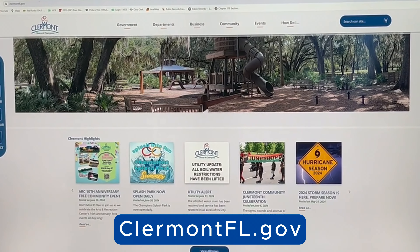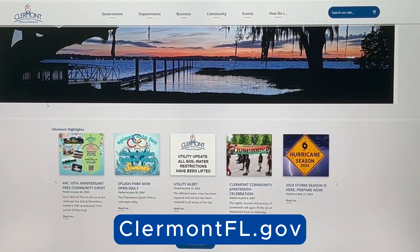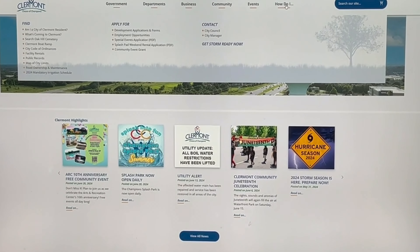Welcome to the City of Claremont's official website, ClaremontFL.gov. We are continually updating and adding new enhancements to the site. We recently added a quick guide on 'how do I.'